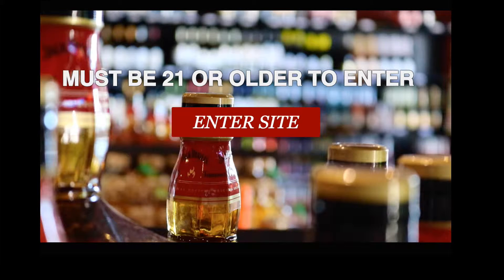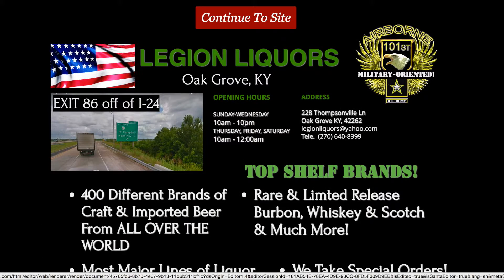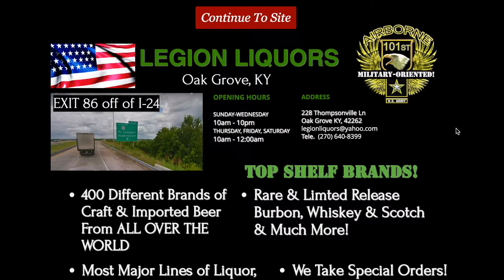I want to make you this quick video to show you the landing page and some of the features, and if you have any suggestions or anything you want to add to it. This will pop up when they go to legionlickers.com. Click 'Enter Site' and then it takes them to the landing page.